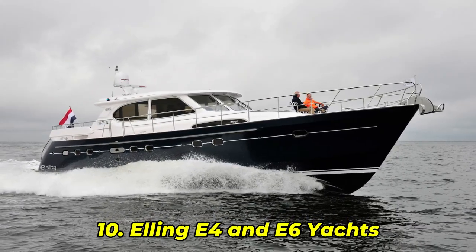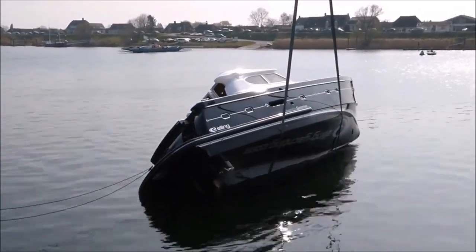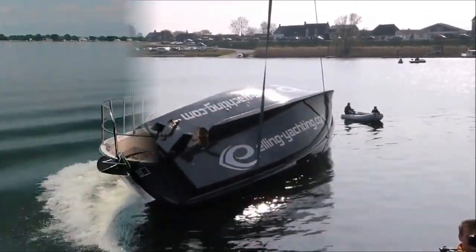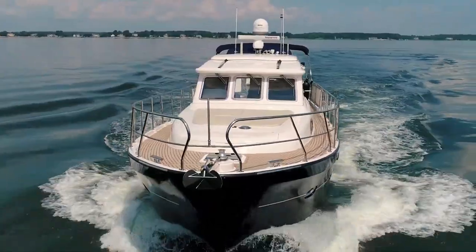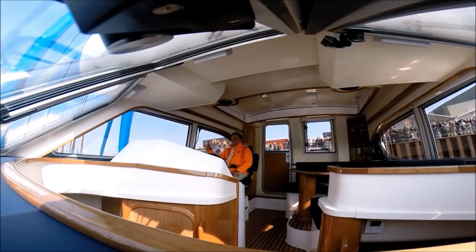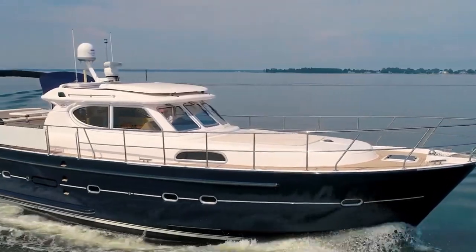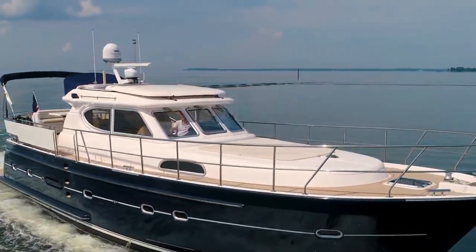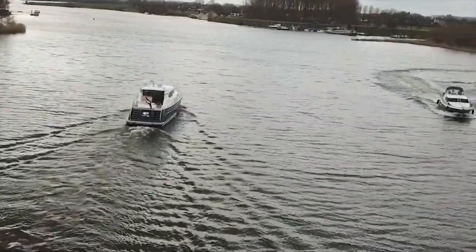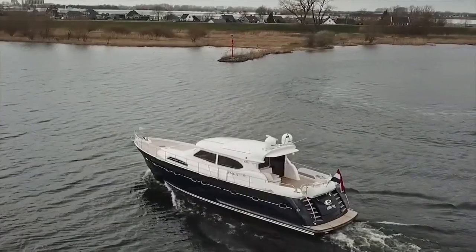Number 10: Elling E4 and E6 Yachts. A yacht that flips and keeps your espresso machine upright? That's the Dutch-made Elling E4 and E6 — luxury cruisers built with self-righting hulls and certified to survive a 360-degree capsize. In one live test, the E4 flipped completely with a full interior setup and returned upright in under 15 seconds. The wine glasses didn't even shatter. As one test captain said, "We flipped it, then kept cruising." And next, we're stepping back in time to a 19th-century lifeboat that sparked a sea rescue revolution.